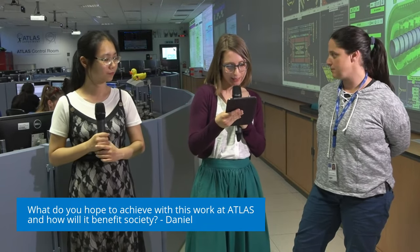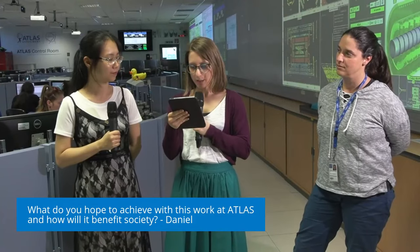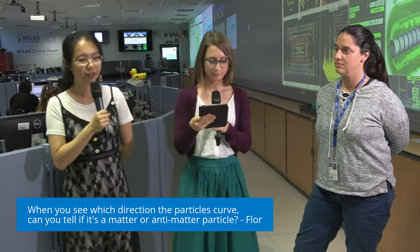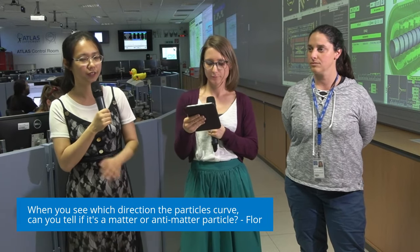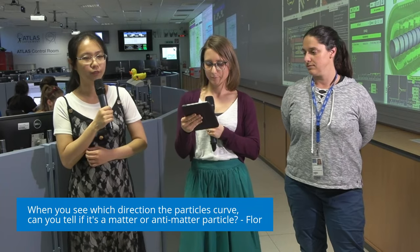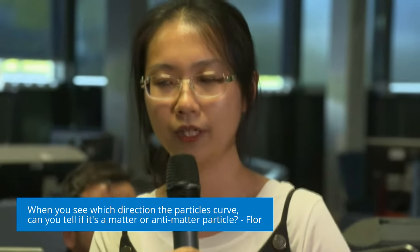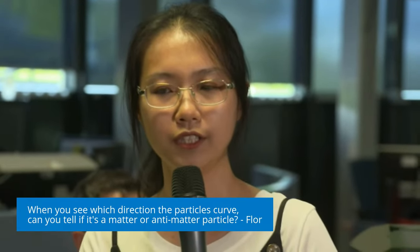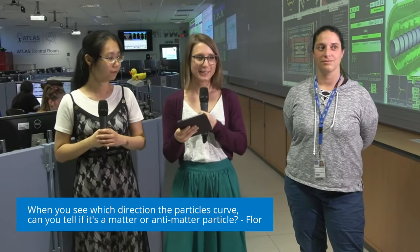Our next question is from Flor — and this is directed to Liao Shan: where can you see which direction the particles curve so you can tell if it's a matter or antimatter particle? This is a very interesting question. We measure charged particles in the detector because they leave hits and then tracks. We can reconstruct the hits to build tracks, and we have the magnet system in ATLAS to bend the trajectory. If a particle has positive charge they are bent in one direction, and if negative they are bent in the other direction. A particle and its antiparticle have different charges, and with the direction of the tracks we can tell if it's a particle or an antiparticle.